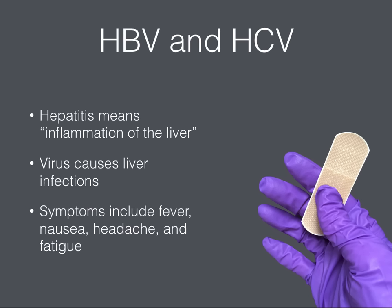Hepatitis B and hepatitis C both cause liver infections, and the term hepatitis means inflammation of the liver. Symptoms of both diseases include fever, nausea, headache, and fatigue, and although the symptoms may be similar, the viruses are spread in different ways.